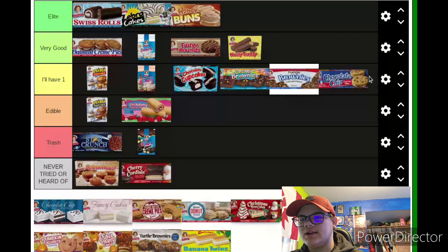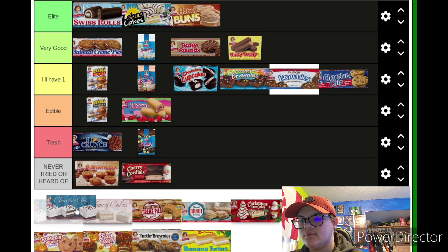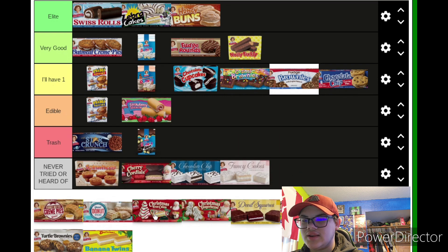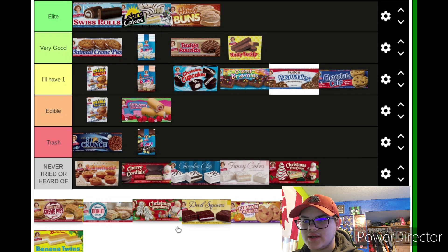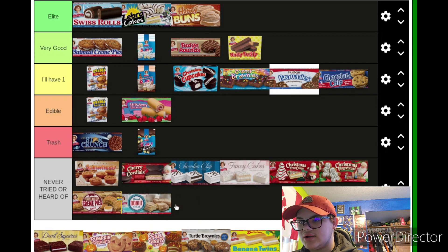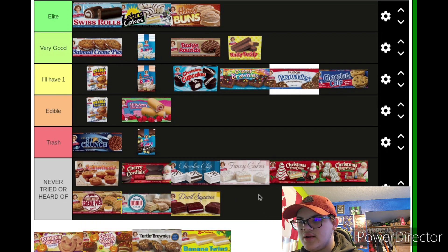Moving on to Chocolate Chip Cream Pies — I could eat one. It's literally just chocolate chip cookies with white frosting on the inside, like the ice cream ones except it's not ice cream. Moving on to Chocolate Chip Cake — that looks pretty good, never had it, so it wouldn't be fair to rank it. Same for Fancy Cakes — never tried these. Christmas Tree Cakes or the gingerbread ones — moving on to Peanut Butter Cream Pies, never even heard of those. Never heard of Donut Sticks or Devil Squares.